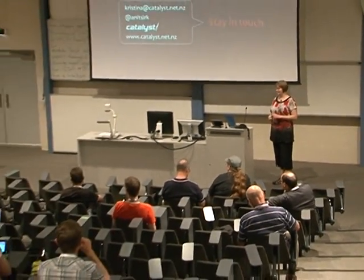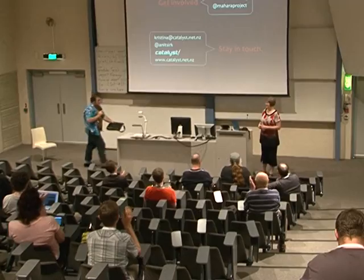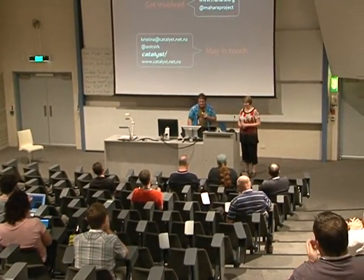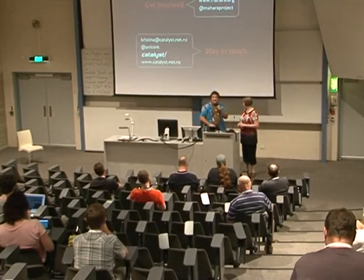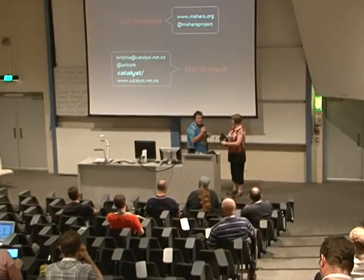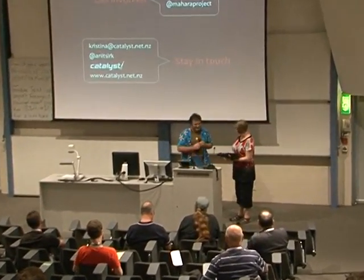If there are no more questions, please give Christina a big round of applause. On behalf of all of us here at the conference and Linux Australia, thank you very much for your presentation.